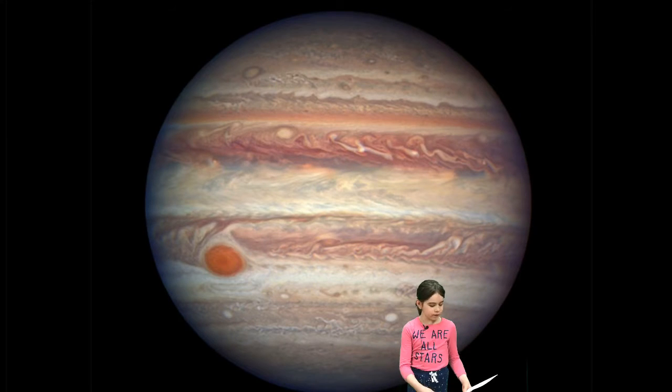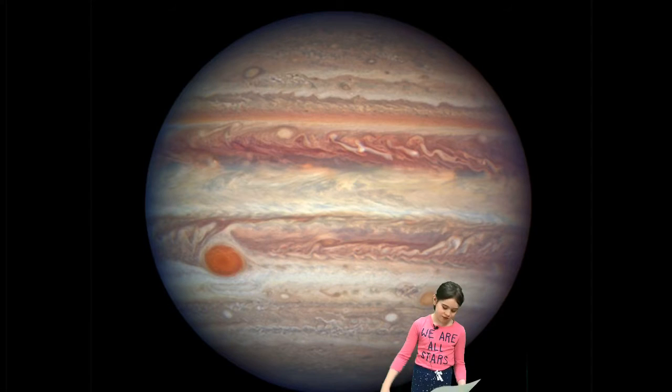Conclusion. I hope you learned a lot about Jupiter. I had fun learning about Jupiter's big red spot and its rings. To learn more, check out PebbleGo, World Book Online, and Solar System Scope.